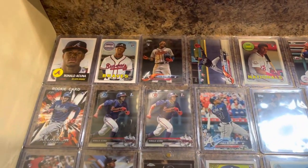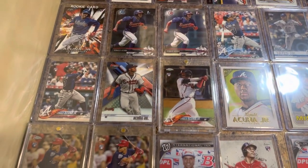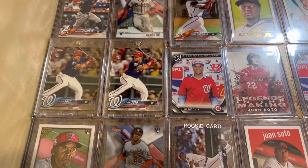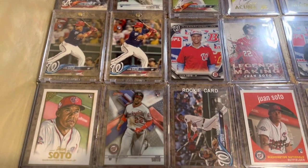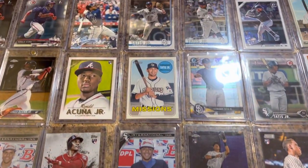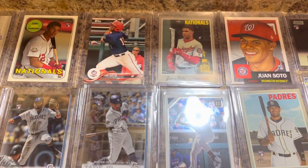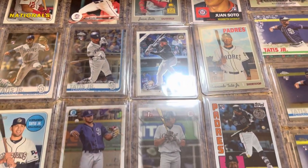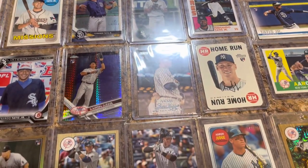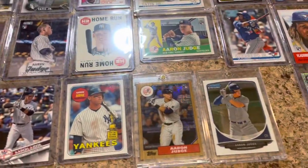Got some Ronald Acuna — hopefully he comes back strong and better than ever this year. Juan Soto rookie cards here — one's the paper, one's a chrome. More Soto, and some Tatis rookie cards. Sorry for the glare. There's Aaron Judge. I've got some Trophy cards in here too, some Cup cards also, because I like those.